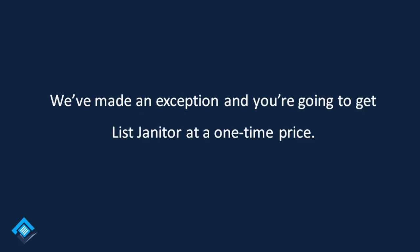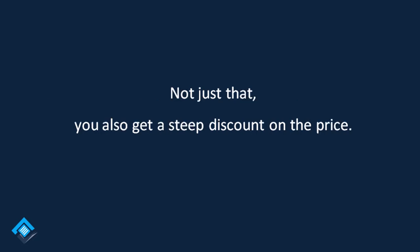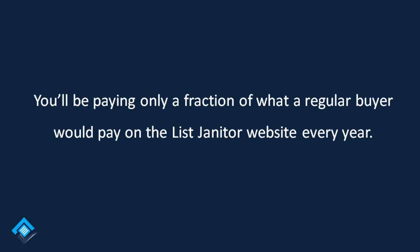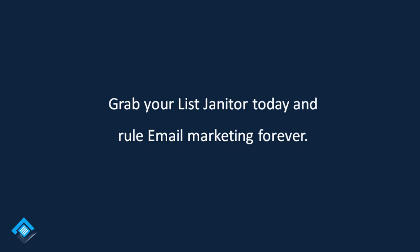We've made an exception, and you're going to get List Janitor Pro at a one-time price — never pay again for it. Install once and use forever. Not just that, you also get a steep discount on the price. You'll be paying only a fraction of what a regular buyer would pay on the List Janitor website every year. Go on, make use of this special price — grab your List Janitor today and rule email marketing forever.